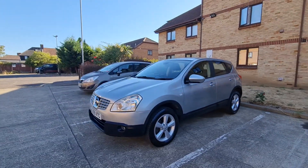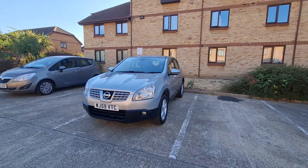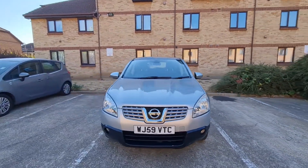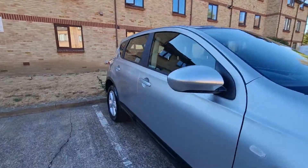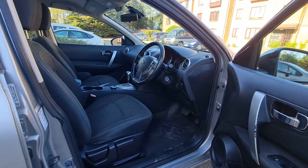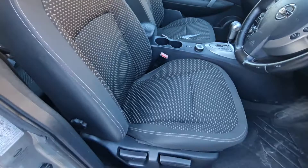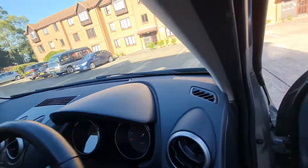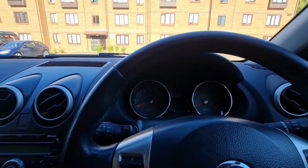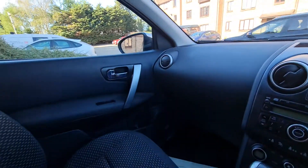The mileage for this car is very good — it's only 60k, which for a Nissan Qashqai is nothing. Let me show you inside. The interior is black, very nice, beautiful, and clean seats and black dashboard.